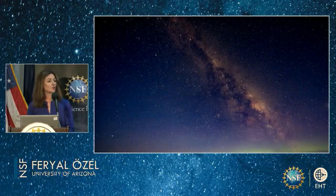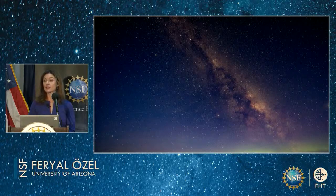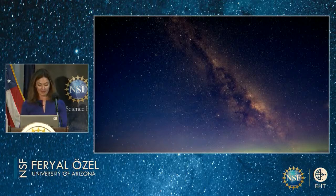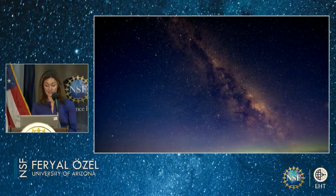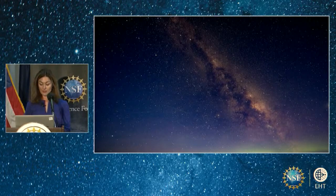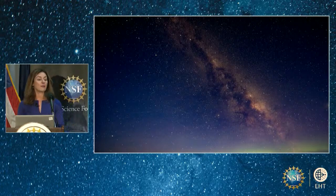At its heart, towards the constellation Sagittarius, is Sagittarius A-star — the supermassive black hole suspected to reside there, a source that has been a focus of intense astronomical studies for decades. Observations of stars orbiting around it revealed the presence of an object that is very massive, 4 million times the mass of our Sun, but also very faint.